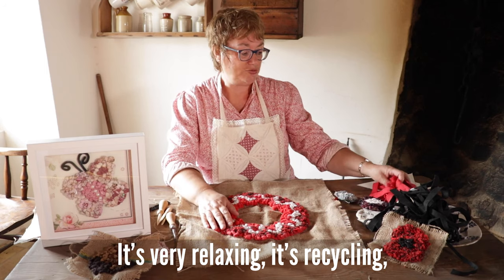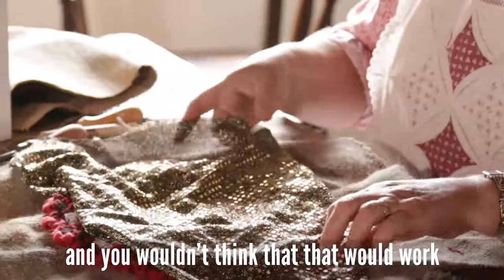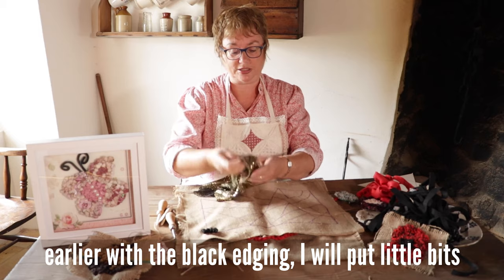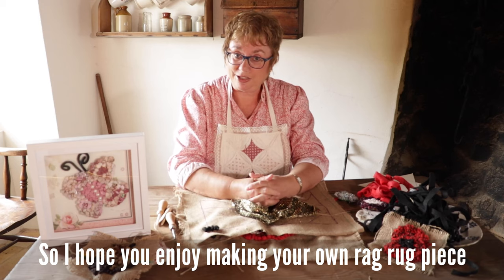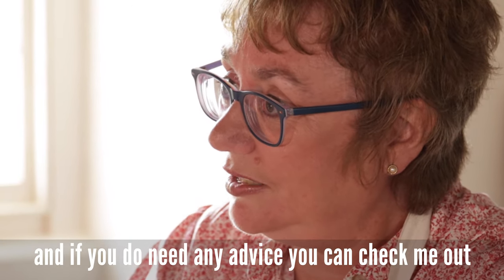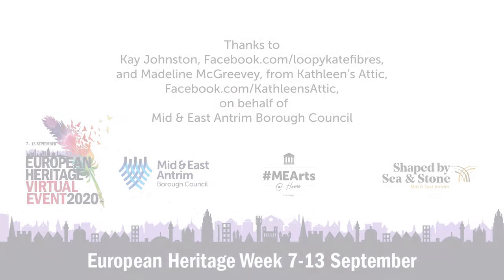It's very relaxing, it's recycling, you're using up things that maybe are no good any longer. Even fabric like this — I do like a bit of bling — you wouldn't think that would work, but it does. On the piece I was showing you earlier with the black edging, I will put little bits of this in some of the smaller areas. I hope you enjoy making your own rag rug piece — if you do make a piece, let us see how you get on. My name is Madeleine from Kathleen's Attic, and if you do need any advice, you can check us out on our Facebook page. Thank you all very much, and I hope you enjoy your project.